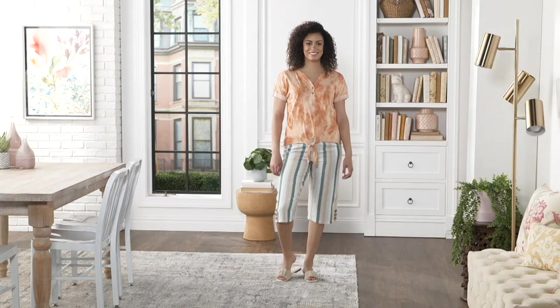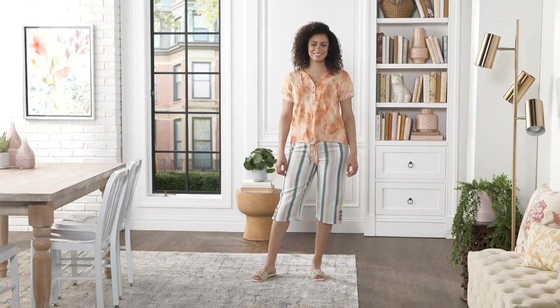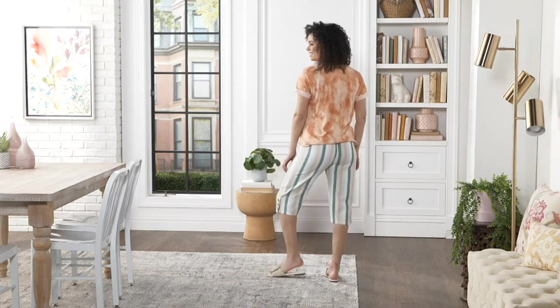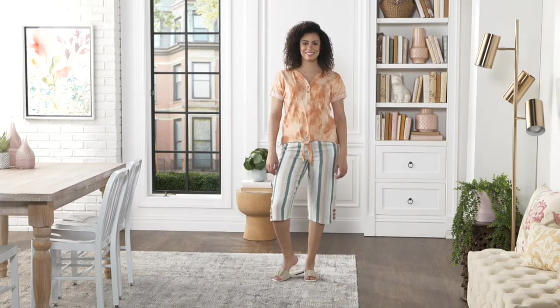You're looking at the pheasant, which is that really sort of dusty new copper color. We have it for you in blue bayou and warm gray. Really cute, and we have the little matching pants which we're going to show you as well.